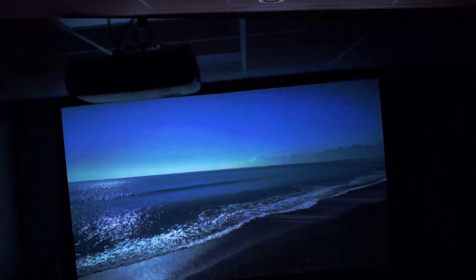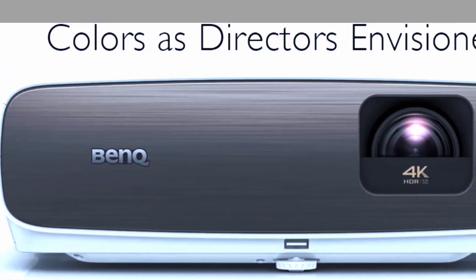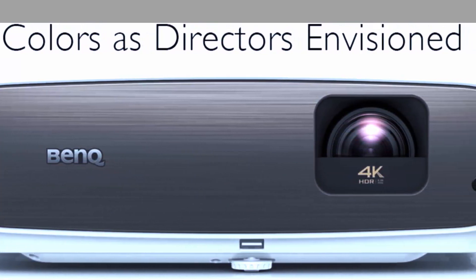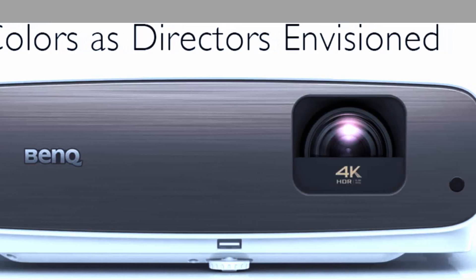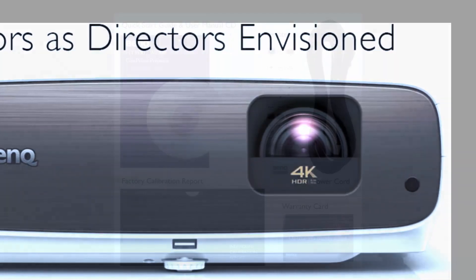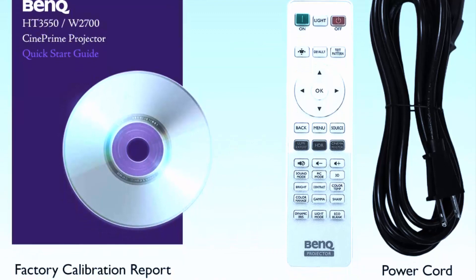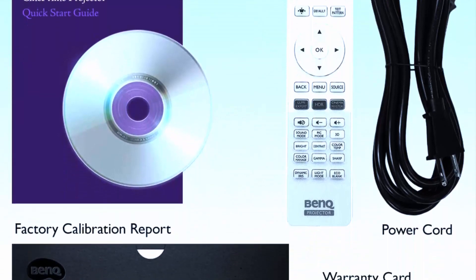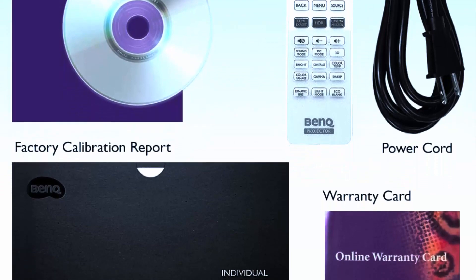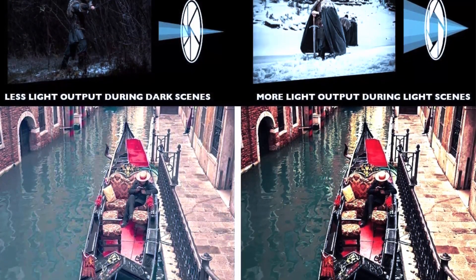One of the standout features of the BenQ HD 3000 550 is its true 4K UHD resolution — with 8.3 million distinct pixels you'll get incredibly sharp and detailed images. The projector also supports HDR10 and HLG for a wider color gamut and improved contrast, so you can enjoy deeper blacks and brighter whites. It uses a 6x RGB color wheel to deliver accurate, vibrant colors true to the original source material.